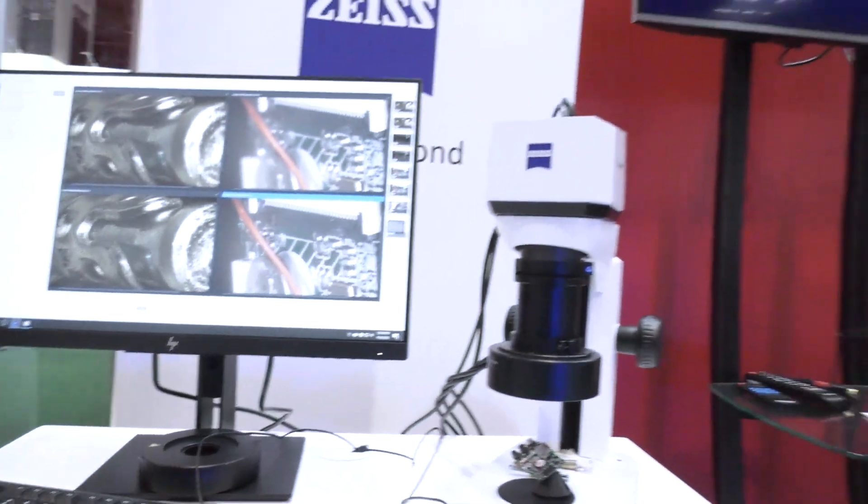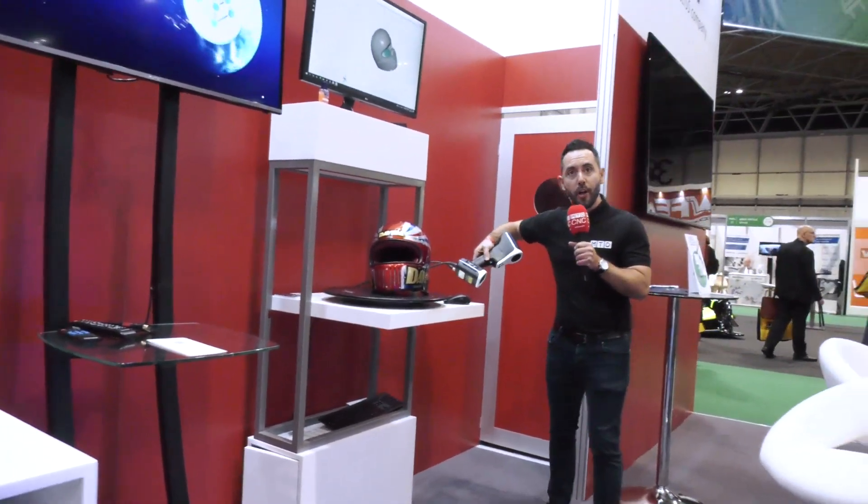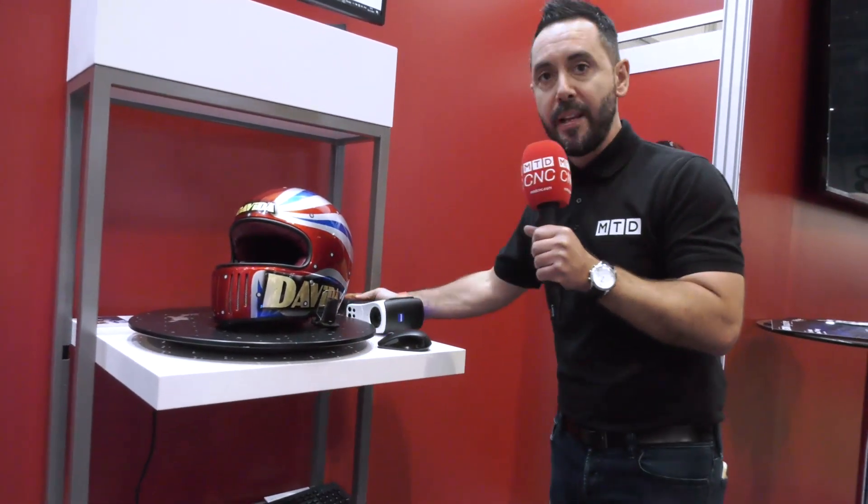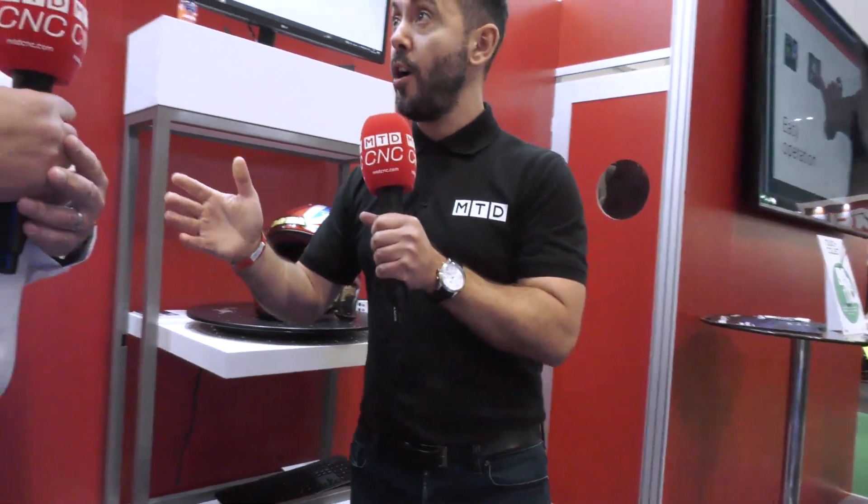Just to finally wrap up — the T-Scan Hawk from Zeiss, and again a nice application here scanning this helmet. The show is on tomorrow as well, so if you want to look at some of this technology, come and visit the NEC to find out more. Steve, it's been a pleasure — thank you.